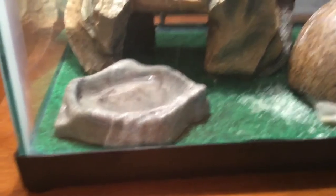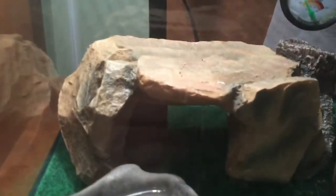And this is the water bowl. I don't really have to have his water dish full because I feed him right there. So I've got two hides.